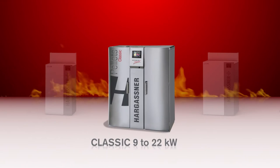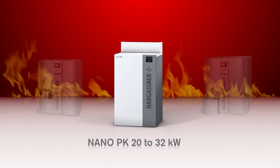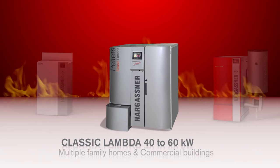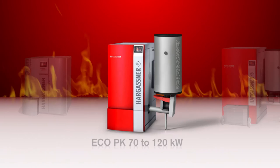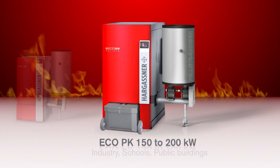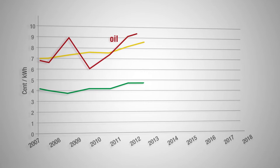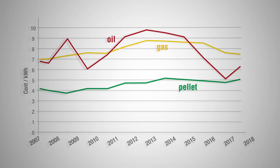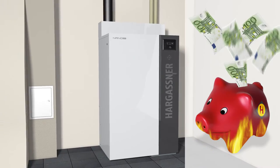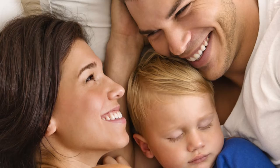Hargassner have developed a series of pellet boilers which impress with their low running costs, efficiency and enormous comfort. Whether for a redevelopment project or a new building, in comparison to the ever increasing oil price, the pellet price remains virtually stable. By installing an environmentally friendly Hargassner boiler, your heating bill will be reduced and you are contributing towards a better environment for your children.